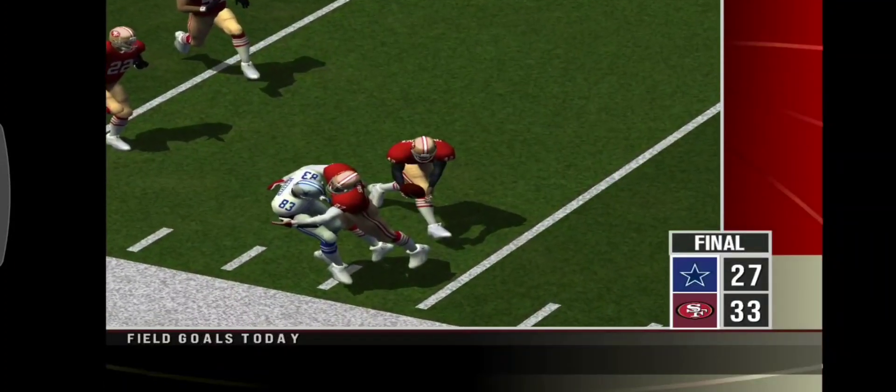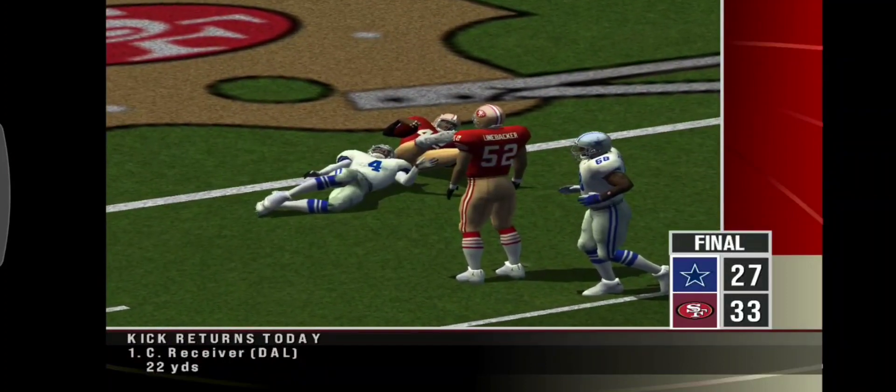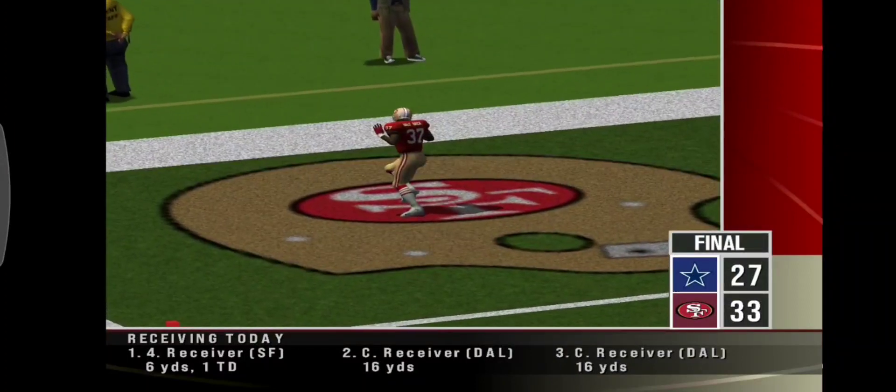The boys on defense — number 42 — is going to have a beat on this one. It's a fumble. He's right there to get his hands on it. The Niners, after recovering a fumble, game tied 27 all.